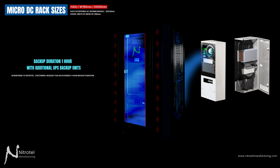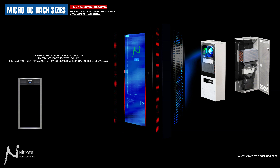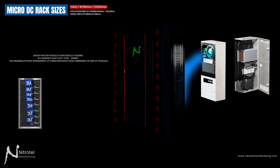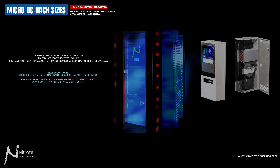We also supply extended backup duration with additional UPS backup units of up to one hour. In response to customer requests for extended backup duration, backup battery modules are strategically housed in a separate heavy-duty cabinet, ensuring efficient management of power resources while minimizing the risk of overload. These backup units seamlessly complement our microdatacenter products, enhancing the resilience of the power protection system without compromising performance or reliability.